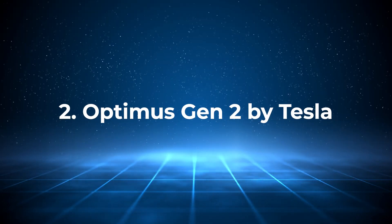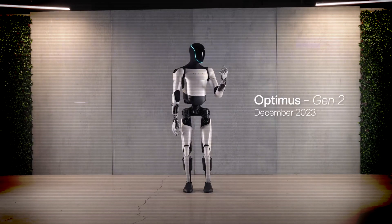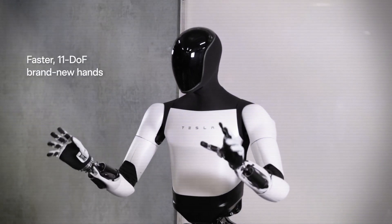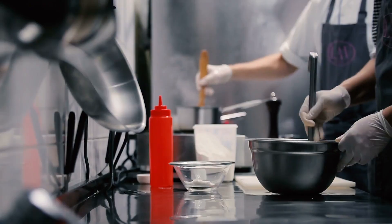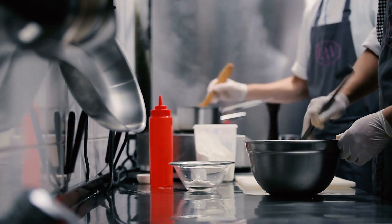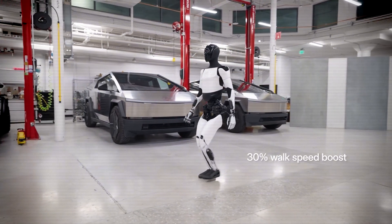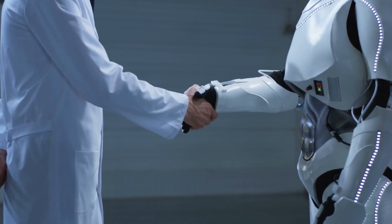Number 2: Optimus Gen 2 by Tesla. Let's shift gears to a robot that may soon find a place in your home — Tesla's Optimus Gen 2. This second iteration of Tesla's humanoid robot is sleeker, lighter, and faster than the original, making it better equipped for tasks requiring human-like dexterity. With its 11 degrees of freedom and advanced actuators, Optimus Gen 2 can perform delicate tasks such as sewing or preparing meals. It's expected to take on a wide range of household duties like cooking, delivering packages, and even walking pets. While Tesla's advancements are exciting, Optimus is still in the prototype stage, meaning it's not quite ready for your kitchen just yet. Tesla's ambitious vision is impressive, but it'll take time to see how far they can push this technology into mainstream homes.